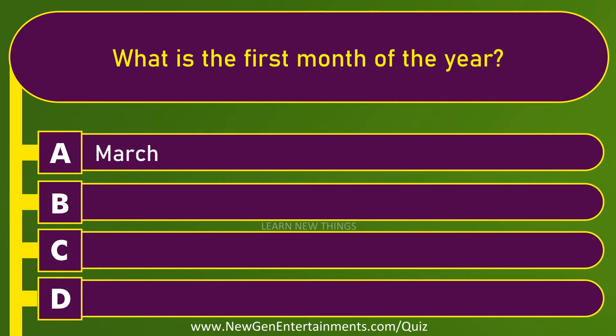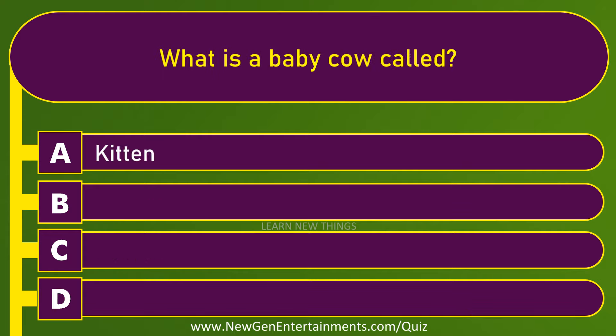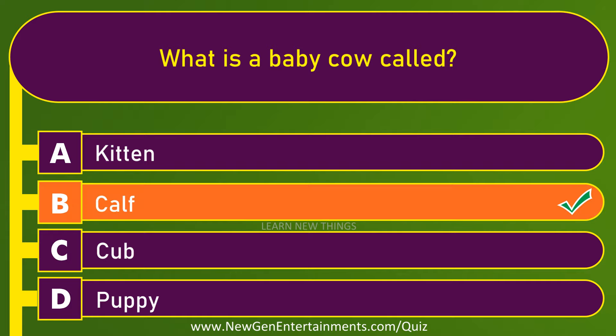What is the first month of the year? January. What is a baby cow called? Calf.